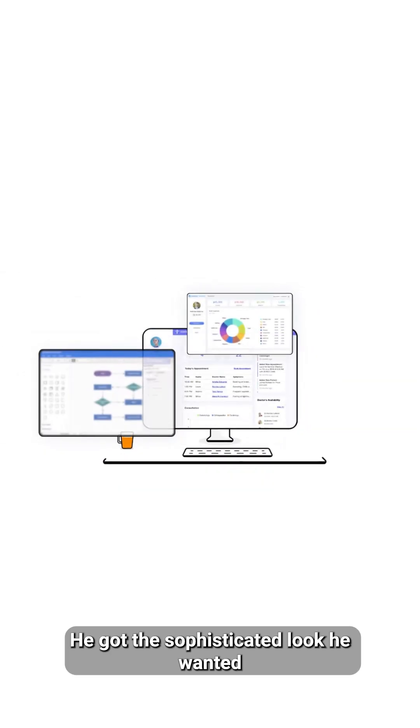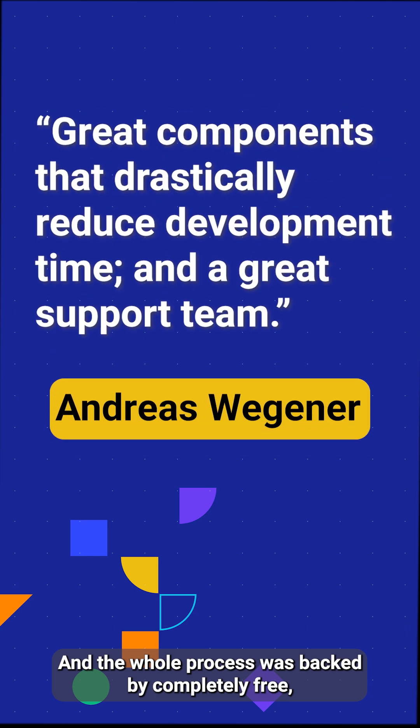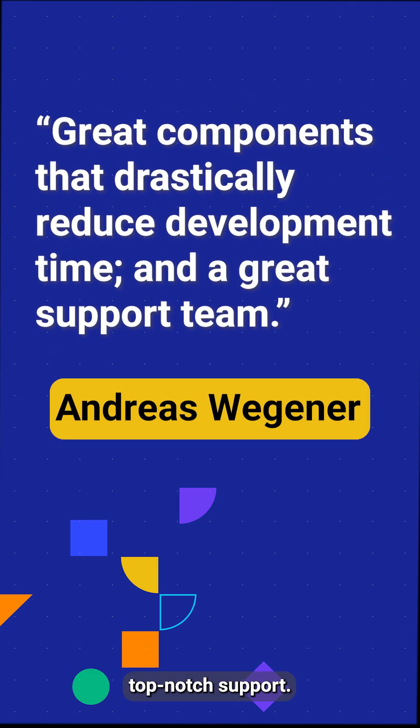He got the sophisticated look he wanted and saved hours of development time. And the whole process was backed by completely free, top-notch support.